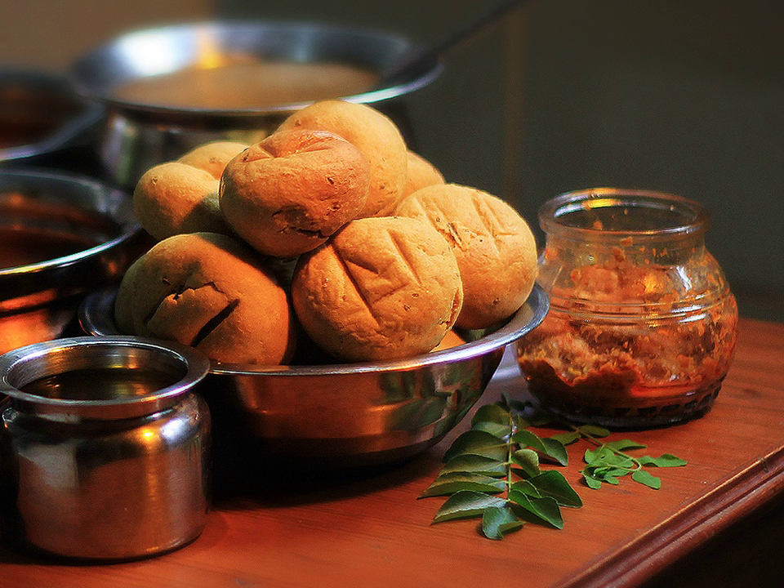Mango pickle and green chutney, made with coriander, lemon, tomatoes, rock salt, cumin seeds, and sea salt, are an integral part of the thali. In western Madhya Pradesh towards Malwa, sweet rice is also cooked and served in the thali. The rice is cooked with saffron, sugar, and cloves.